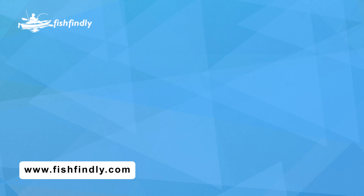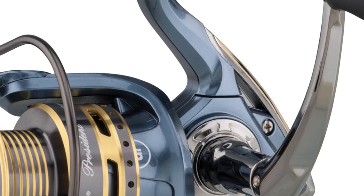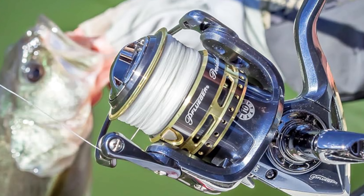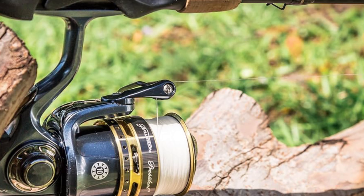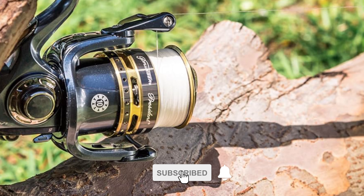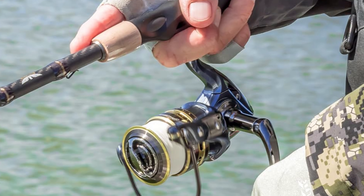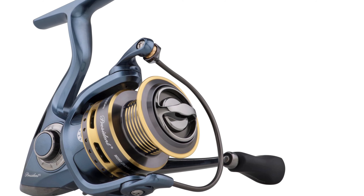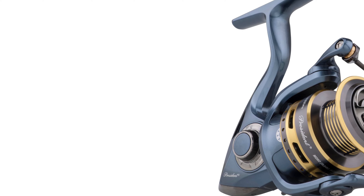Number 4: Pflueger President Spinning Reel. Experience the perfect blend of performance and value with the Pflueger President Spinning Reel. Offering smooth operation at an unbeatable price, it's the smart choice for anglers seeking quality without breaking the bank. Designed with a lightweight graphite body and rotor, this size 20 spinning reel ensures corrosion resistance and easy handling. With a recovery rate of 20.2 inches per crank and features like a sealed oil felt front drag, slow oscillation gearing, and a total line control system, you'll enjoy precise control and smooth reeling on every fishing trip.